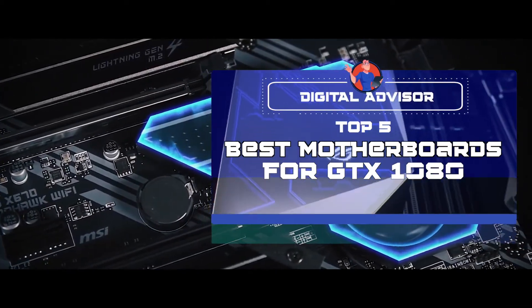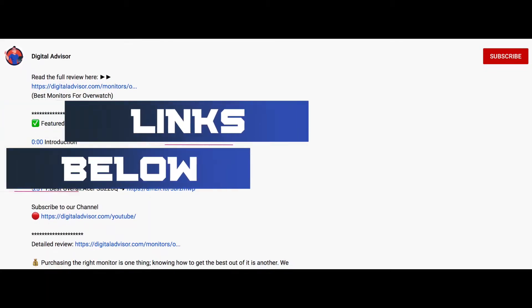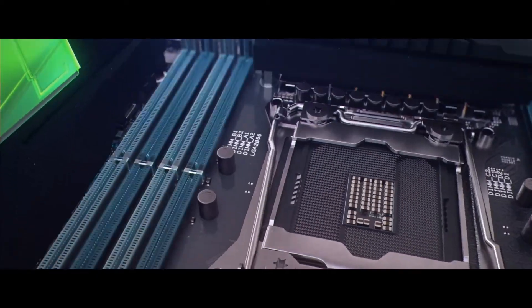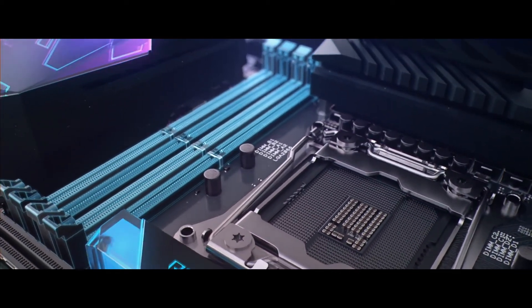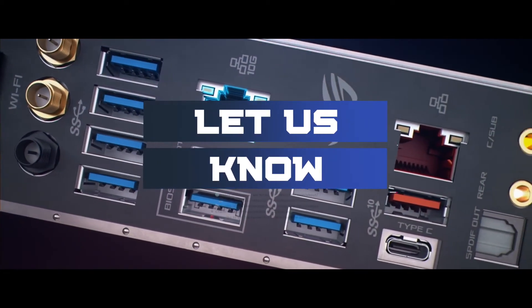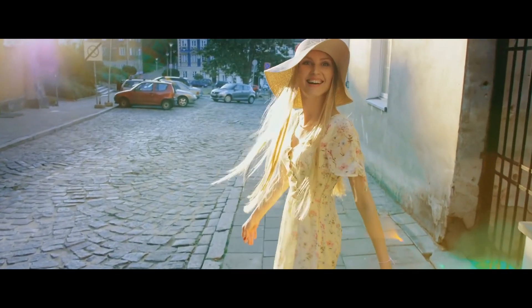There you have it! Our top 5 best motherboards for GTX 1080 on the market. Check out the links in the description below for detailed information and the latest pricing. If you thought this video was helpful, please smash that like button and consider subscribing. If you didn't, let me know why in the comments below. Thanks for watching, and I'll talk to you in the next video.